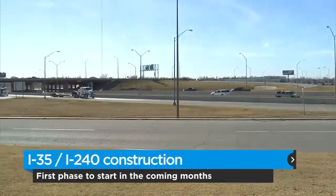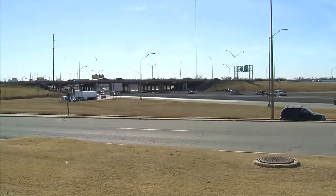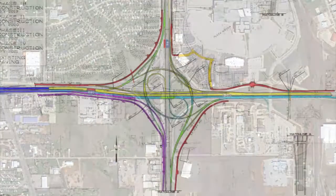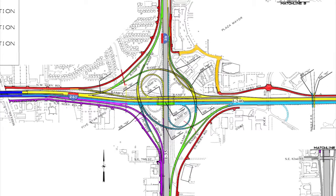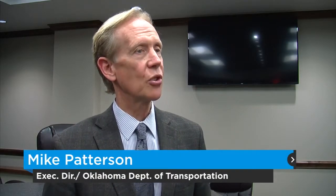The new interchange will feature three-level flyover interchange lanes similar to major interchanges in Dallas. We're going to widen the interchange so that there's a better flow of traffic. We're going to expand the ramps so that we can move traffic and better movement between each one of the interstates to the other interstate and to local roads.